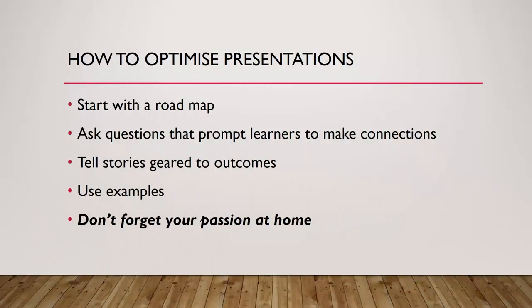Other ways to optimize presentations include starting with a roadmap so learners understand your structure. I like starting my lectures with high-level questions that get learners to summarize content we already discussed and make links with upcoming content. I'm often pleasantly surprised by how much learners can teach themselves through this process.